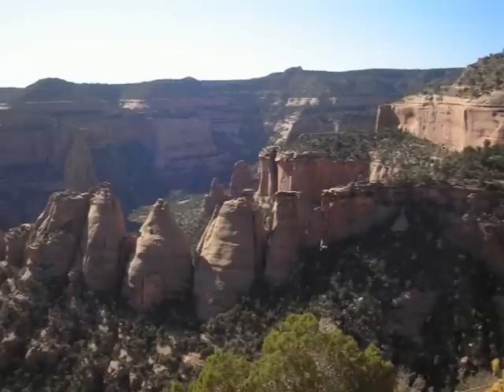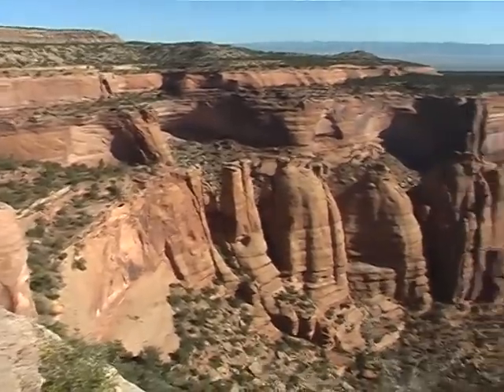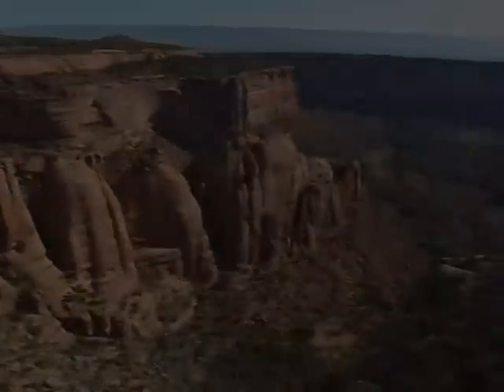The so-called Coke Ovens are a series of colorful rock domes created by the natural sculpting forces of wind, water, and ice over the past 1.7 billion years.